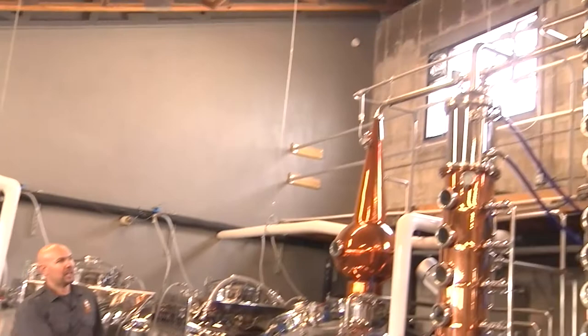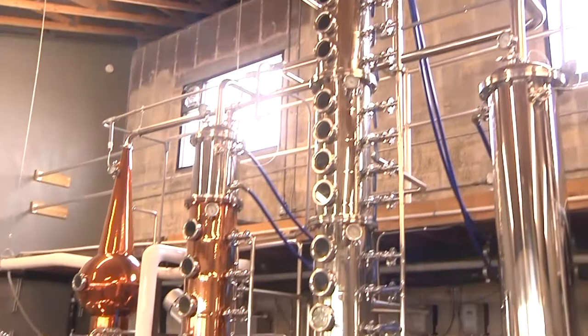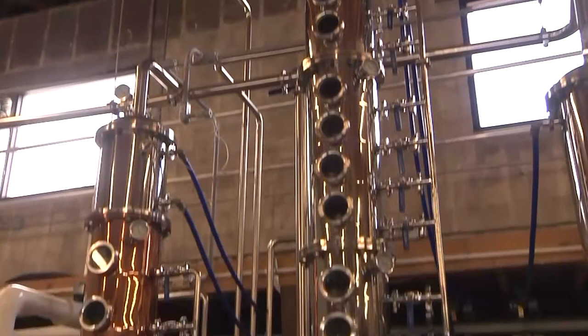The still is a 300-gallon batch still with two offset columns, capable of producing anything from moonshine to vodka, bourbon, scotch, and obviously rum.